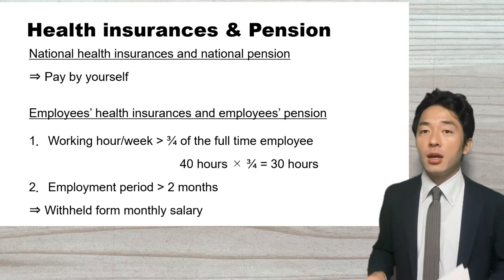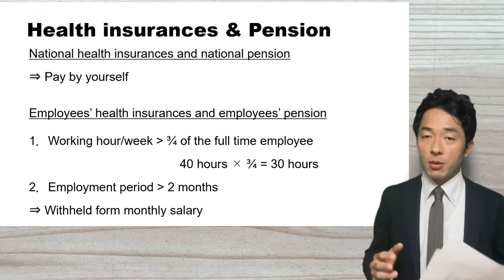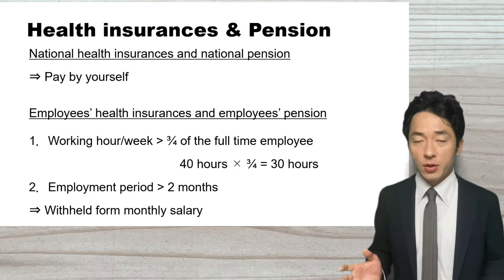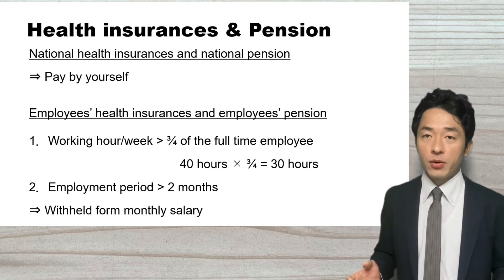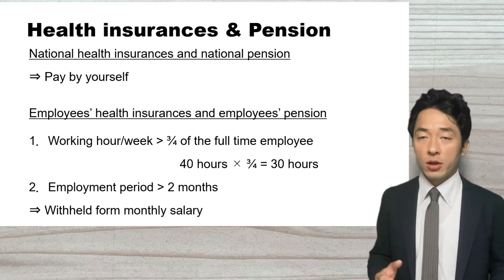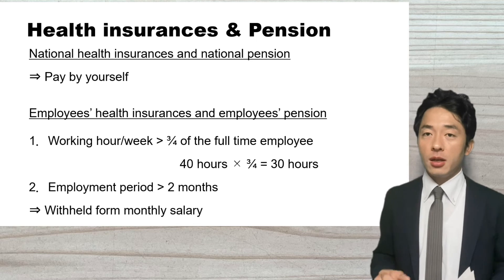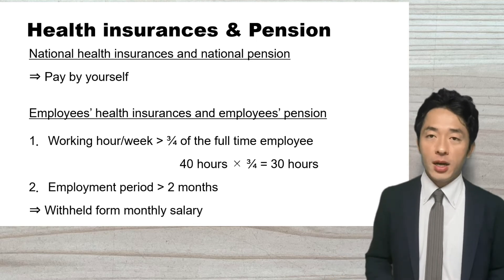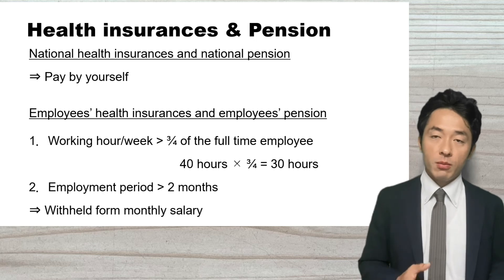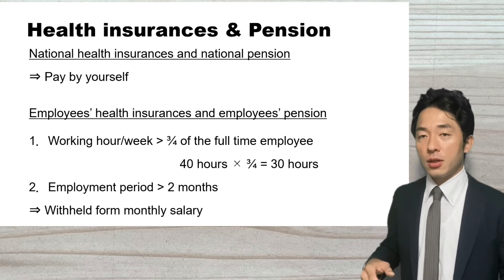The second type is employee's health insurance and pension. If you satisfy two conditions, you will be enrolled into the employee's health insurance and pension. The first condition is that your working hours are more than three-fourths of the full-time employee of that company — usually 40 hours in Japan, so if you work more than 30 hours per week, you satisfy the first condition. The second condition is that your employment period is more than two months. If you satisfy these two conditions, your employer will enroll you into the employee's health insurance and deduct the health insurance and pension from your salary and pay to the pension office.